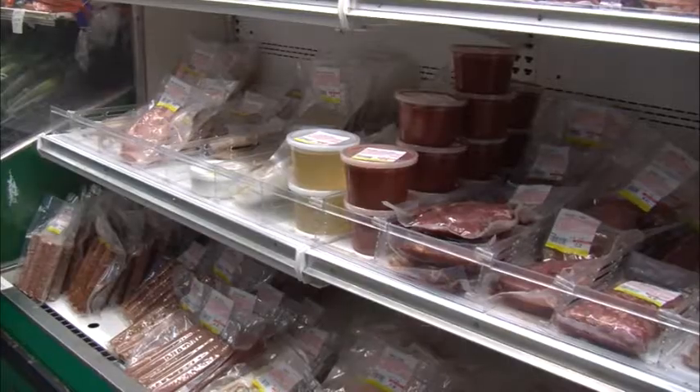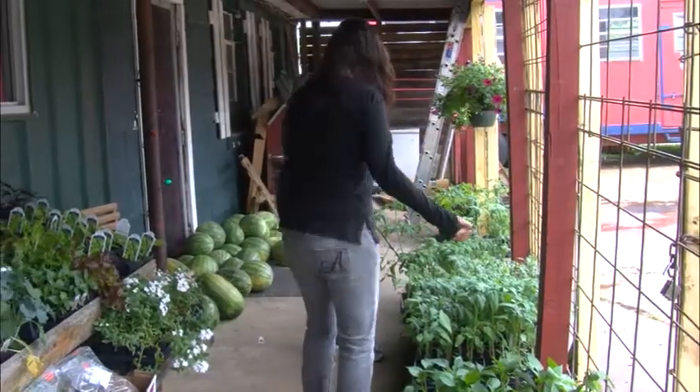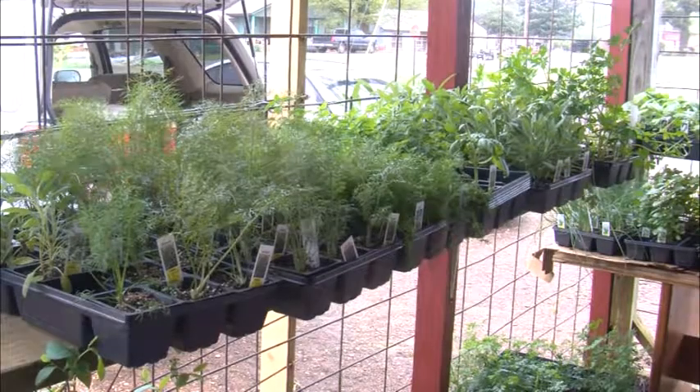We really listen to our customers. We try to pay attention to what they really want. We support other local businesses, other local merchants, and really give support to people who are trying to do their own gardening.